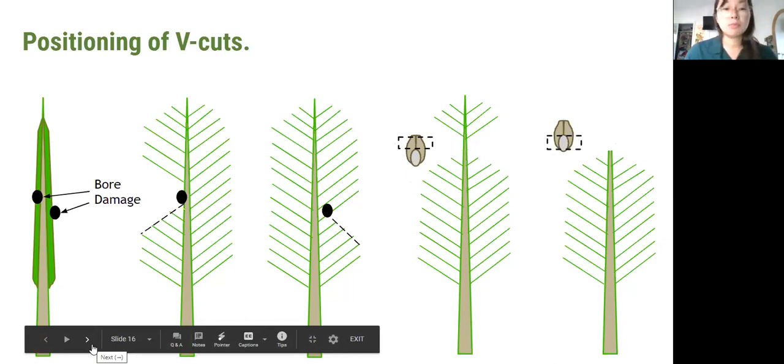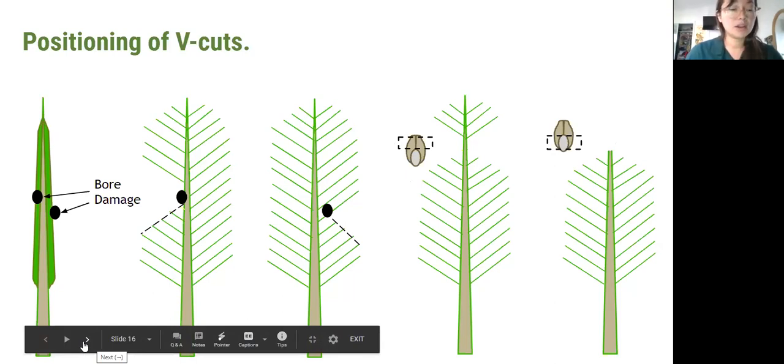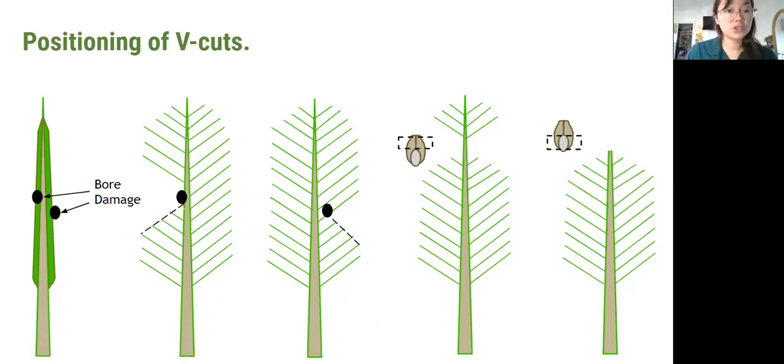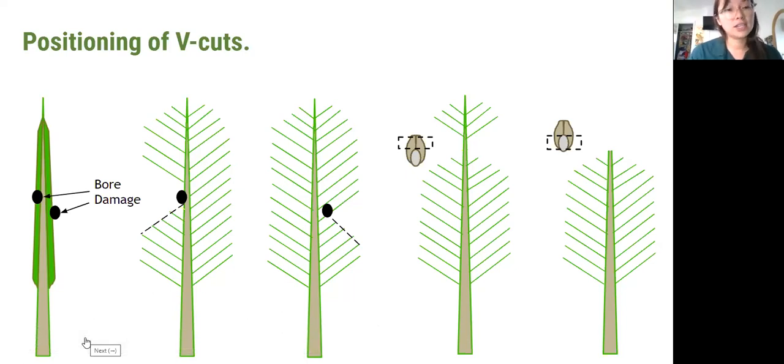Some of the other types of damage we may attribute to other things. If they do travel through that midrib then we get a clear cut at the top. One thing to note is that all of the cuts and damage we're seeing is at that 45-degree angle. All of this damage that we're seeing occurs before the fronds are even emerging. Koki will get into some similar looking damage from coconut rhinoceros beetle and then other look-alike things.